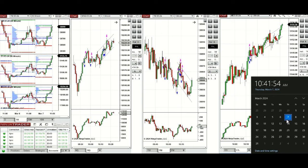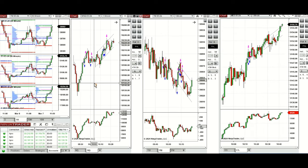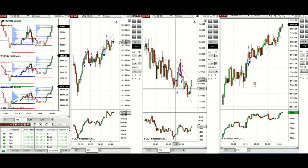Hello everyone. I'd like to share with you the trades that I have taken today on Thursday, 7th of March 2023. These trades were taken on Nasdaq, Dow Jones, and S&P 500.